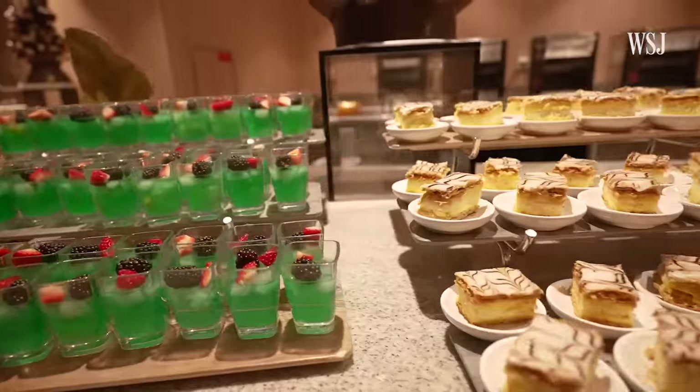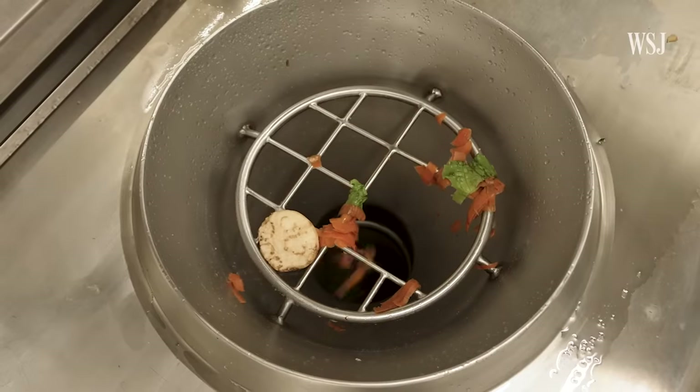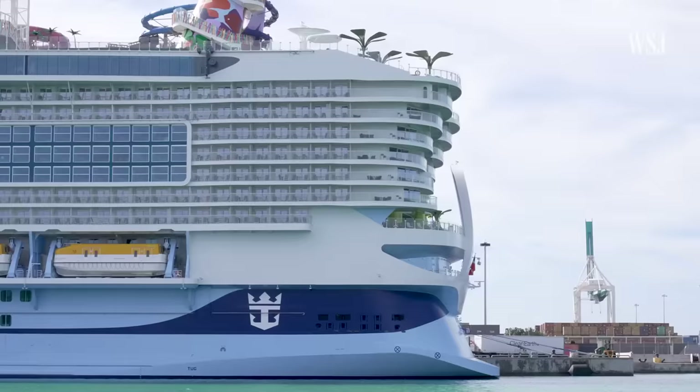Guests get an all-you-can-eat experience, all while the company tries to minimize waste. And the complicated process of food prep all starts here.